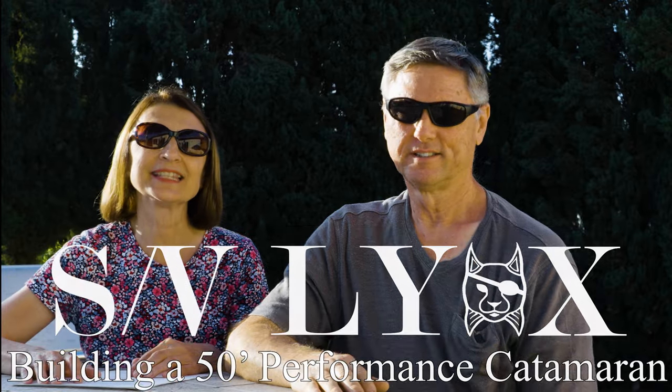Welcome to this week's SVLynx video. This week we're going to be doing something just a little bit different to begin with. We will get over the lot in a moment and show you what we're doing there. But first, I want to take on a subject that people keep asking us about over and over again: why we're so crazy that we want to build a catamaran rather than just go out and buy one.